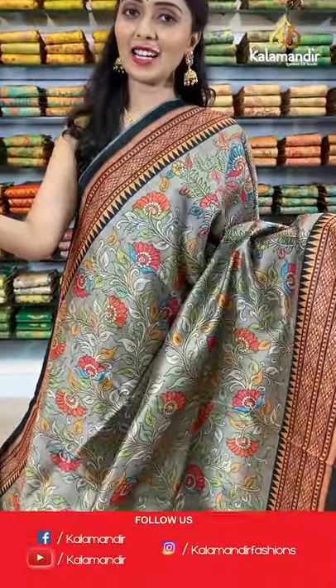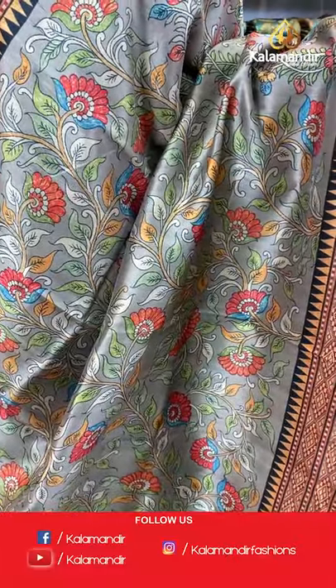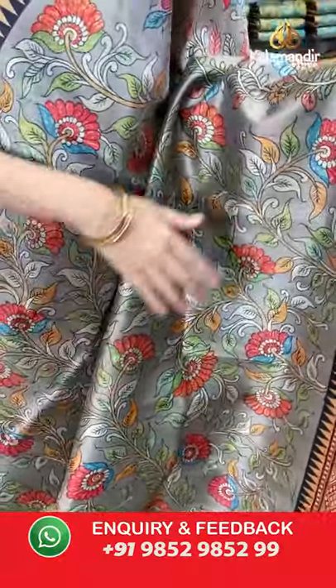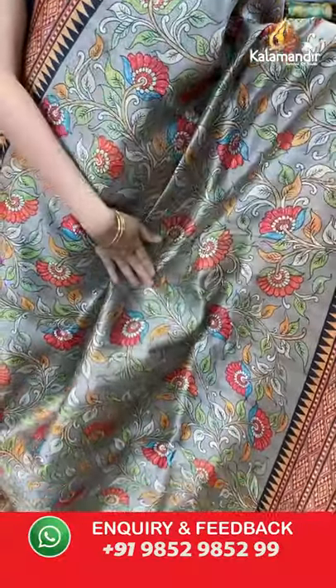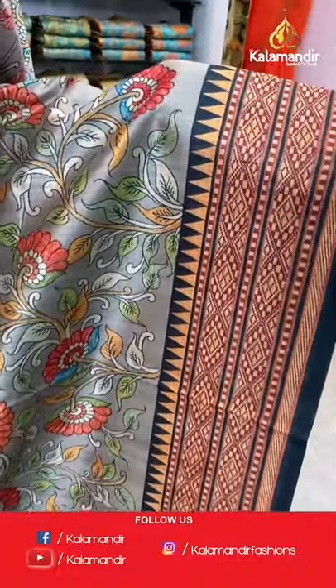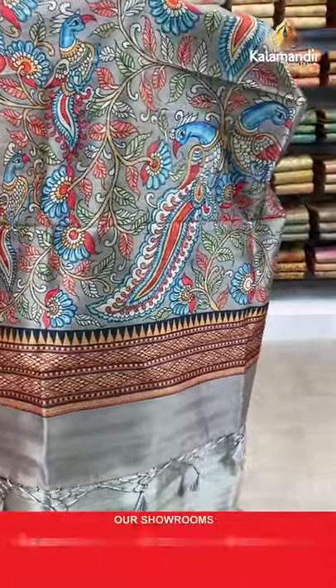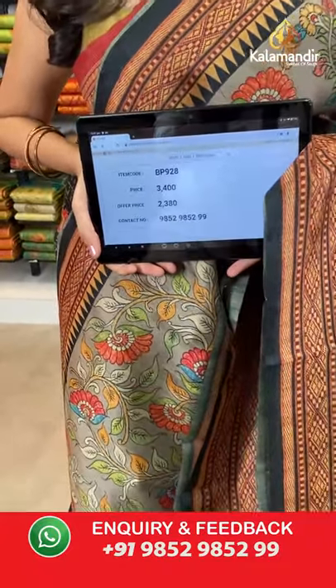This is the last one in this variety. The next sarees coming up are a different pattern. Last one is a grey and black color combination. All over the body we have got multicolored floral jowl printed design, contrast border, printed pallu with tassels, paired with a printed blouse along with the border. Saree code BP928, actual price 3400, offer price 2380. Take a screenshot and share on WhatsApp 9852985299.